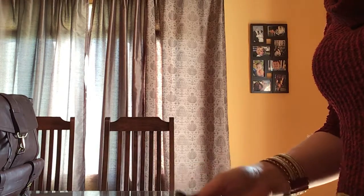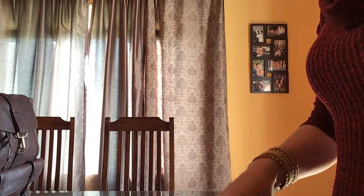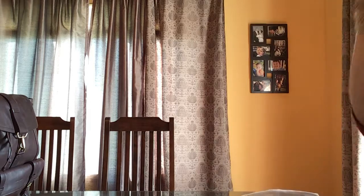Welcome back to my channel. Today I went to the Coach outlet and picked up a couple of little accessories.